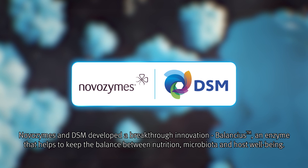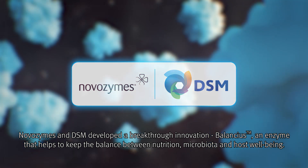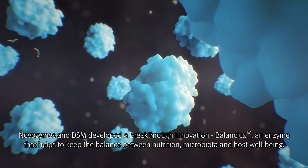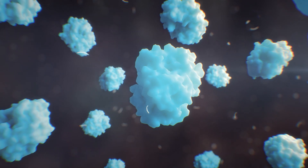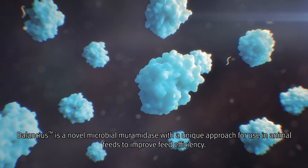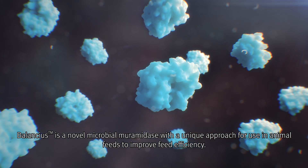Novozymes and DSM developed a breakthrough innovation, Balancius, an enzyme that helps to keep the balance between nutrition, microbiota and host well-being. Balancius is a novel microbial muramidase with a unique approach for use in animal feeds to improve feed efficiency.